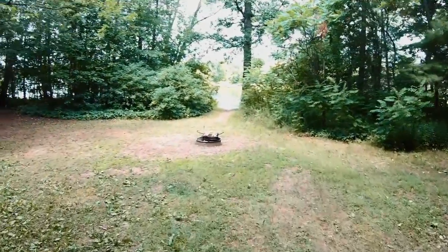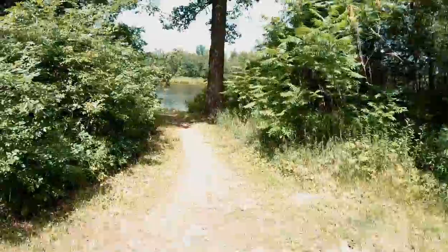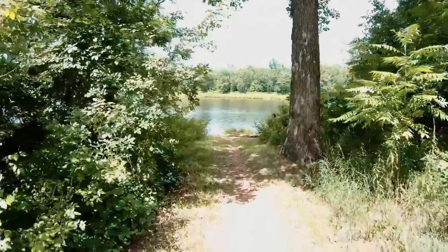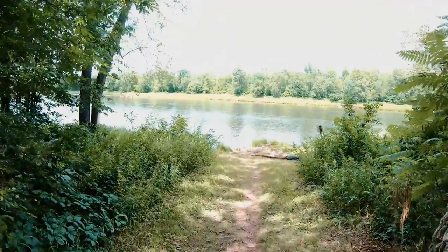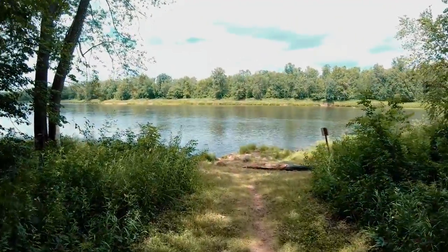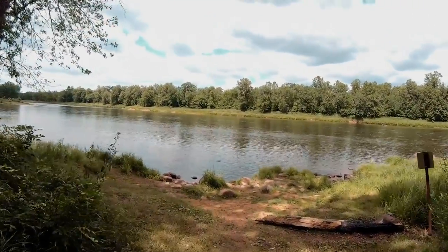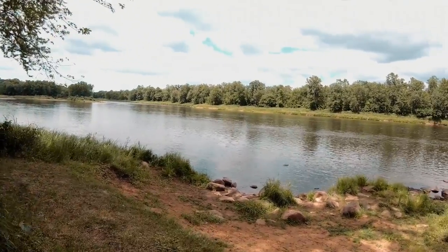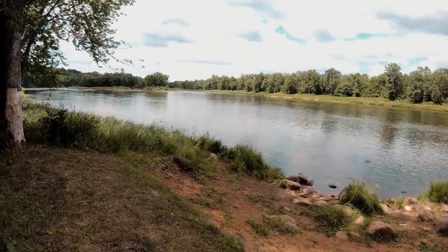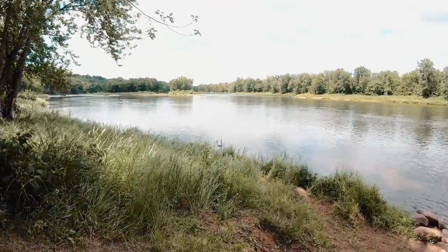It looks like we're coming to a clearing. We are down by the St. Croix River. Looks like a nice little campsite over here — some wood set up on the barbecue, the fire pit.